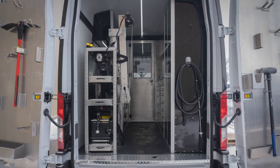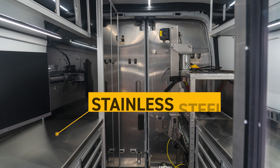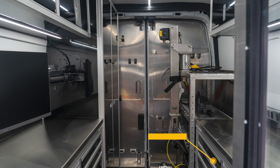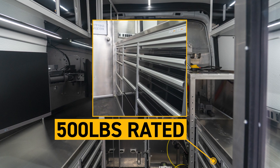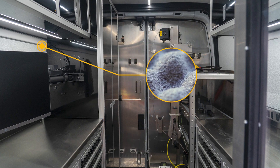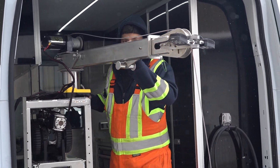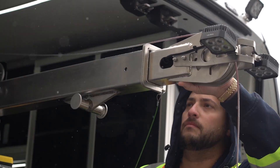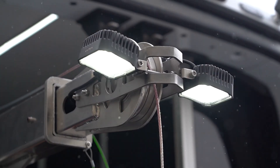With our complete van package, we handle it all — with features like durable stainless steel and aluminum construction, 500-pound rated drawers for secure and ample storage, rockwall insulation so your team will be comfortable year-round, and an integrated crane and trays to effortlessly deploy your crawler.